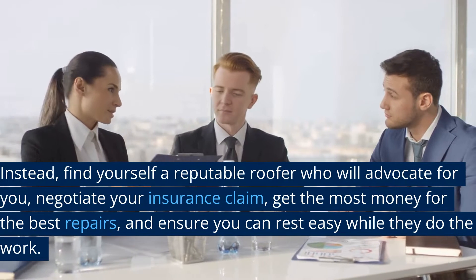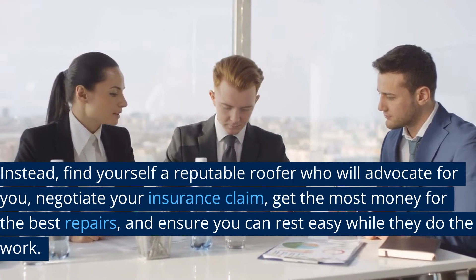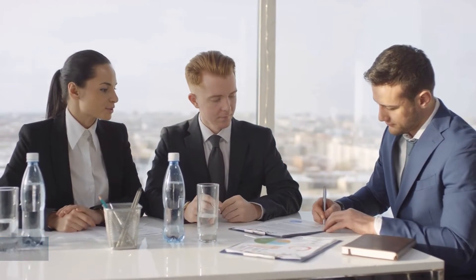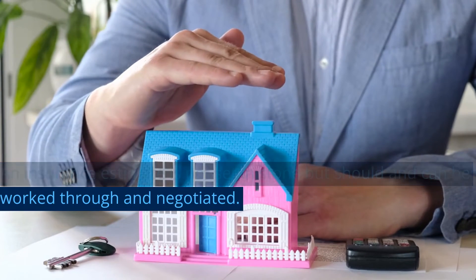Instead, find yourself a reputable roofer who will advocate for you, negotiate your insurance claim, get the most money for the best repairs, and ensure you can rest easy while they do the work. An insurance estimate is not set in stone but should and can be worked through and negotiated.